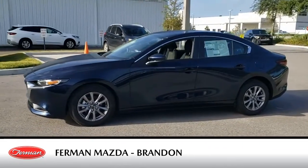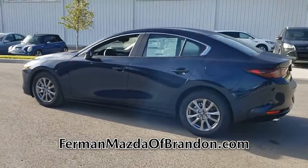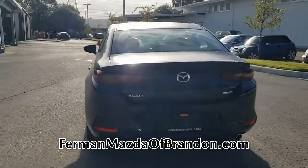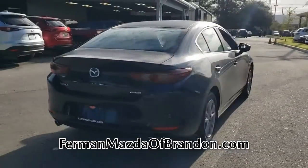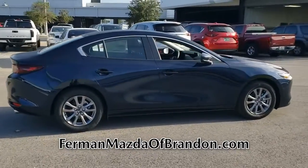This new deep crystal blue mica 2021 Mazda 3 sedan is an excellent quality vehicle at a competitive price. This gas-sipping Mazda 3 sedan features a four-cylinder engine combined with an automatic transmission — this one is an exceptional value.